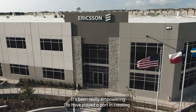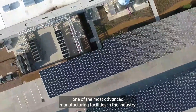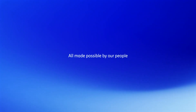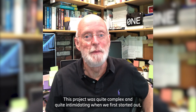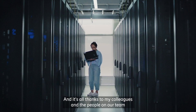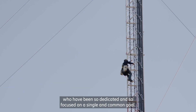It's been really empowering to have played a part in creating one of the most advanced manufacturing facilities in the industry. Now this project was quite complex and quite intimidating when we first started out, but that's what's made our success even more rewarding. And it's all thanks to my colleagues and the people on our team who have been so dedicated and so focused on a singular common goal.